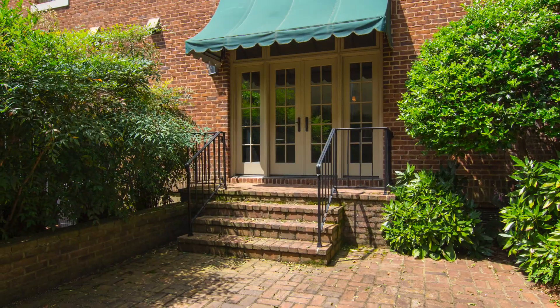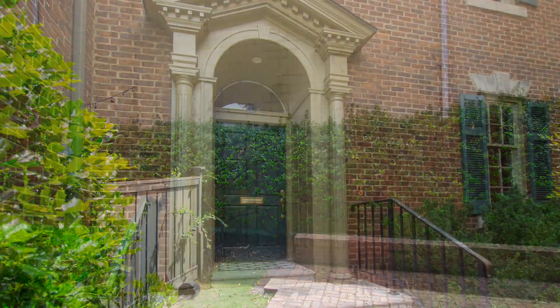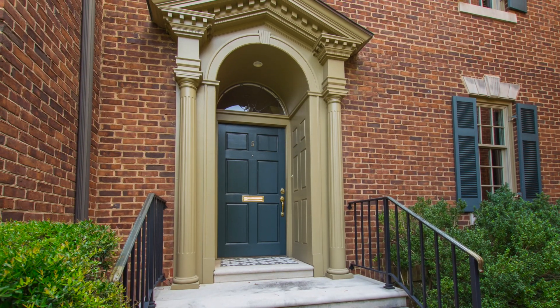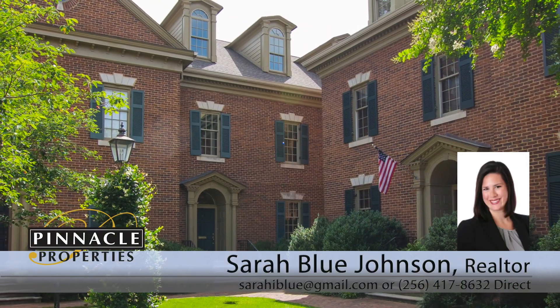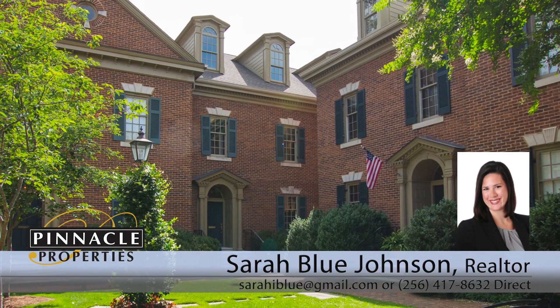The private courtyard off the lower level allows for outdoor living and barbecues with family and friends. There's so much more to learn about this amazing opportunity, so be sure to call now for a complete feature list and to schedule a private viewing appointment.